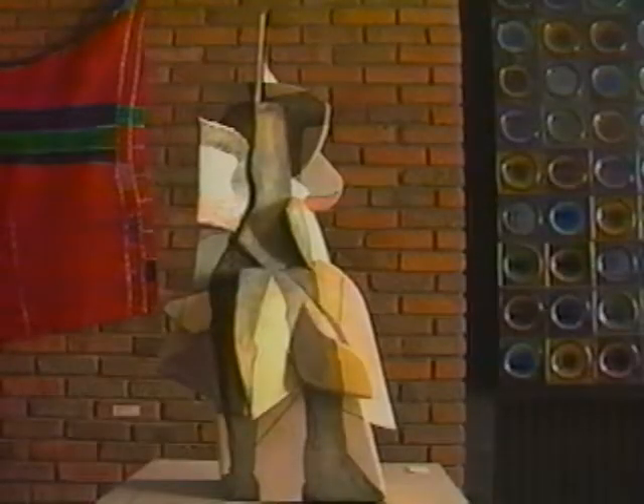This is another excellent example of ceramic slab construction. Here the slabs are assembled in a manner reminiscent of the Cubist style, using intersecting planes covered with transparent layers of glaze. Ron Galla of St. Olaf College calls this 37 inch high piece Nobody Wants You When You're Old and Gray.